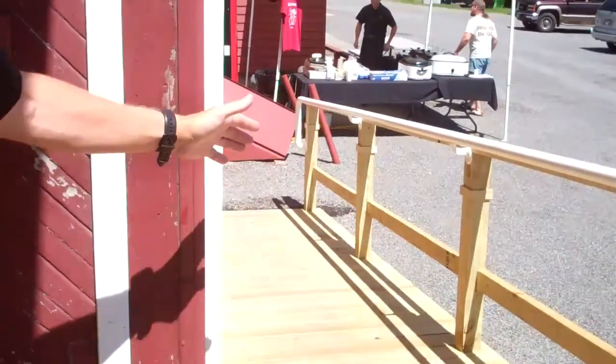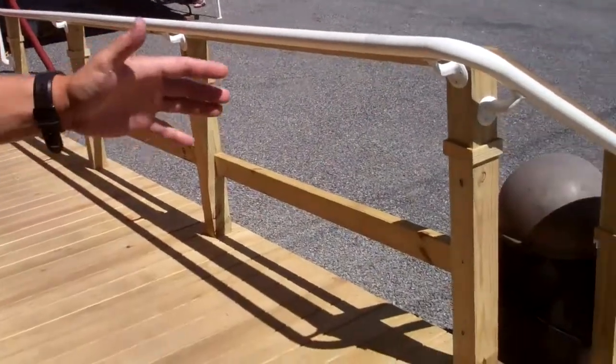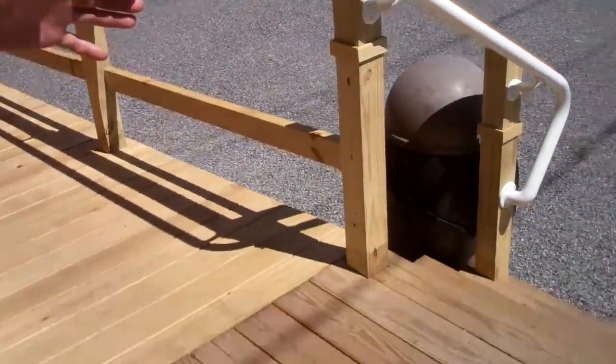Just this week we got finished with our brand new deck, which has a really nice handicap accessible ramp off to the side. We've got three beautiful steps up out of the parking lot.